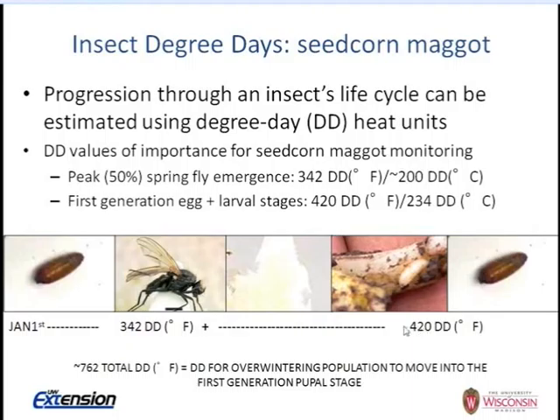As you plant the crop, many extension recommendations advise not to plow in a cover crop and plant right during peak emergence — that's when you'd have the most flies laying eggs. This takes about two and a half to three weeks to accumulate the additional 420 degree days. We don't have economic thresholds for seed corn maggot — it's all about knowing when peak flight is at 342 degree days, then accumulating more degree days to see how close you're getting to the non-feeding pupal stage.